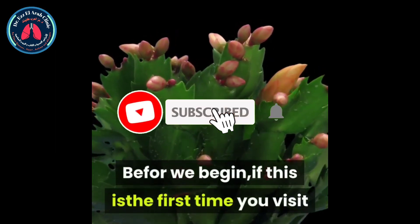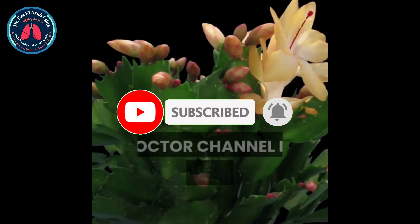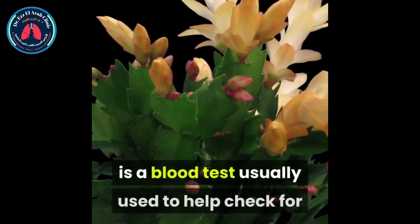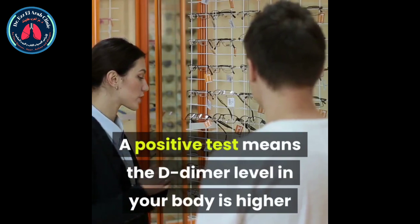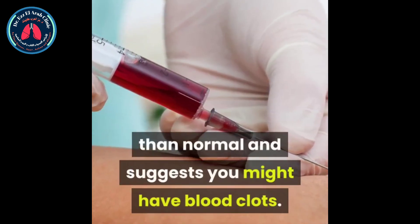Before we begin, if this is the first time you visit our channel, consider subscribing. This is the Dr. Abed L. Wahed channel. A D-dimer test is a blood test usually used to help check for or monitor blood clotting problems. A positive test means the D-dimer level in your body is higher than normal and suggests you might have blood clots.